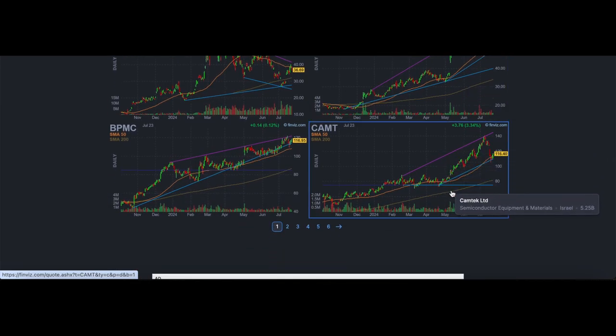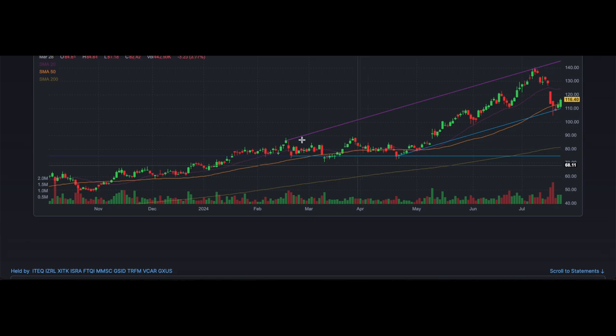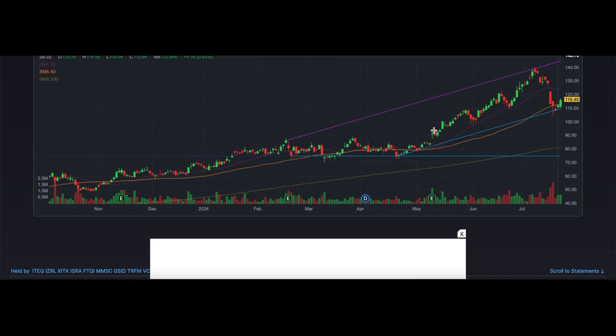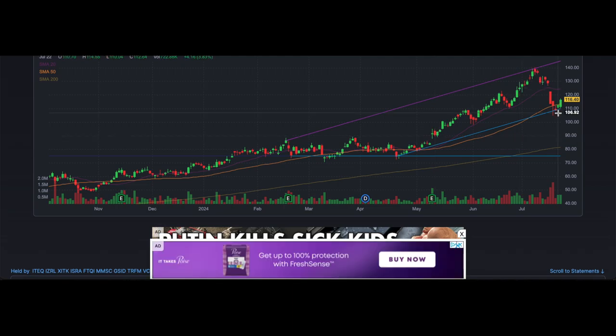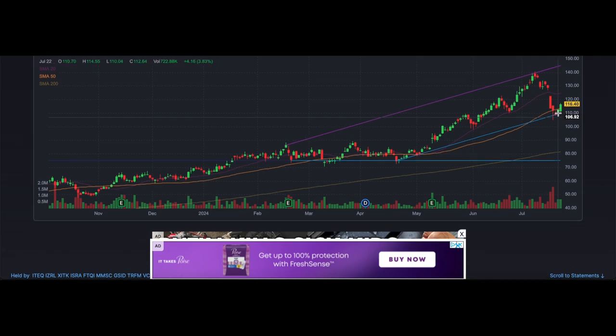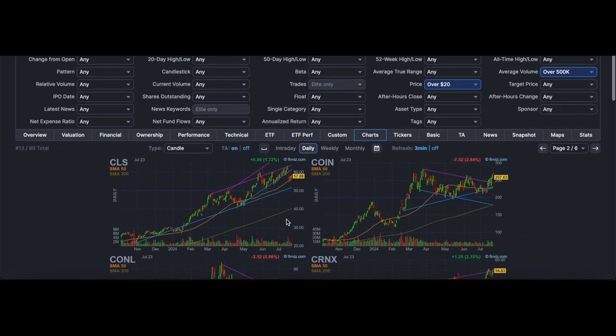This next one looks like it had a very nice uptrend — a good candidate. It formed a base just like Nvidia did, then had a very big breakout — it was buyable when it broke out on that earnings gap up and just had a very nice run. It's currently pulling back, but if it bounces off this level it could be a really good candidate for another leg up. This is a name I'd definitely want to keep on my watchlist.